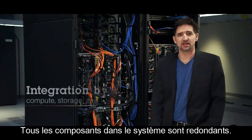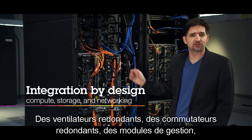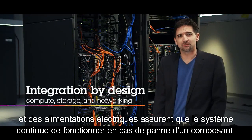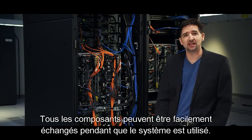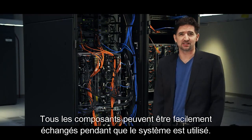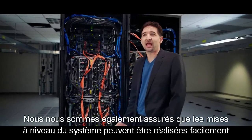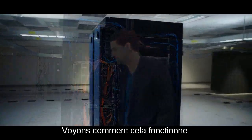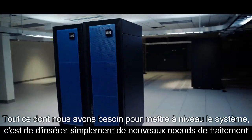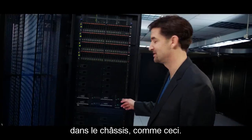All of the components in the system are redundant — redundant fans, redundant switches, management modules, and power supplies ensure the system keeps running in the event of hardware failures. All of the components can be easily swapped while the system is in use. We've also made sure that system capacity upgrades can be handled easily while the system is in use as well. All that's needed to upgrade the system is to simply insert some new compute nodes into the chassis, like this.